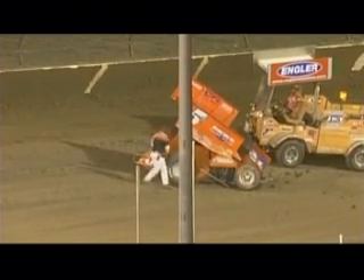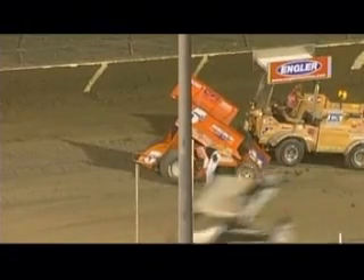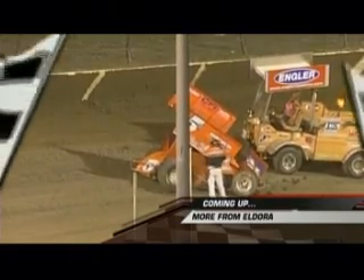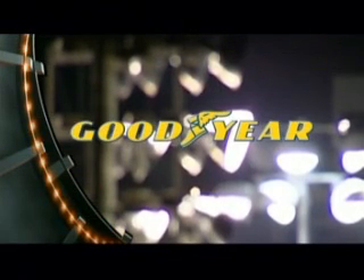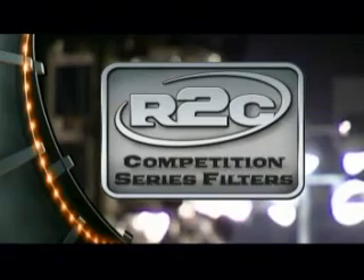The report over the radio is that Lucas Wolf is okay, but there is severe damage to the 5W — that's pretty much going to kill his chances of getting into the top 24 that will qualify for the King's Royal. We'll find out who those four are when we return. The World of Outlaws are brought to you by Super Clean — not just clean, super clean — by Goodyear, get there, and by R2C, world-class high-performance filter.